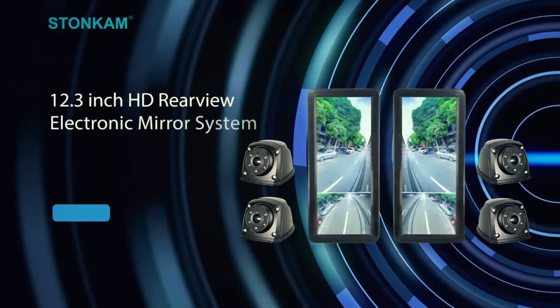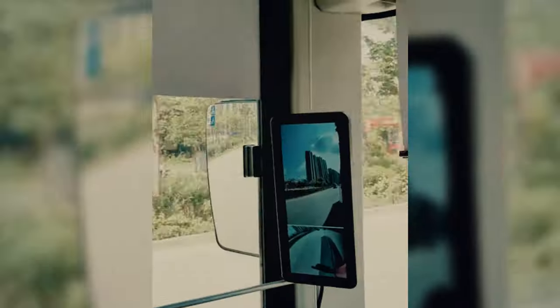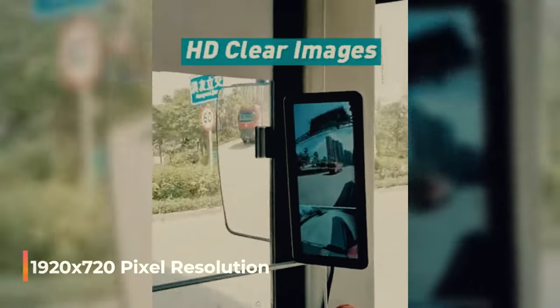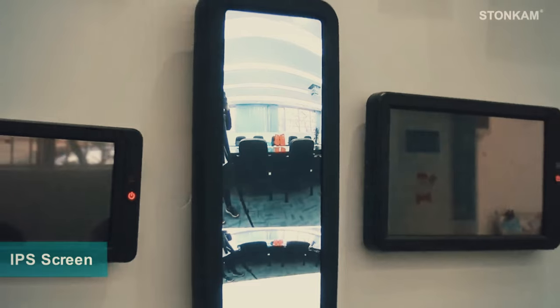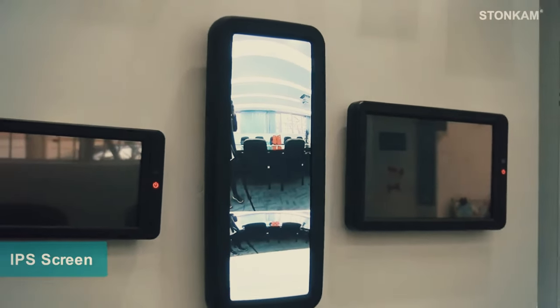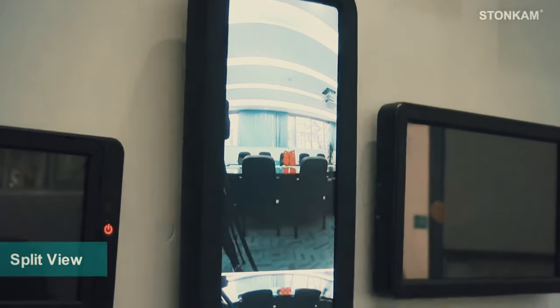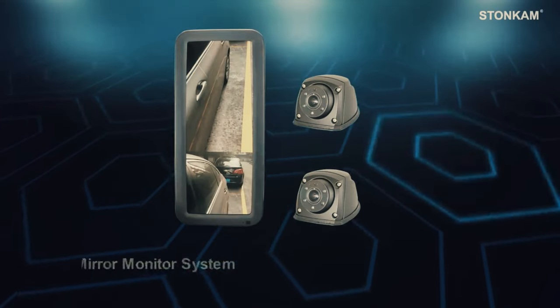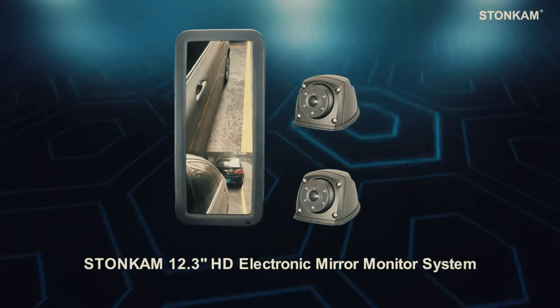The crisp visuals are showcased on a 12.3-inch LCD screen, boasting a sharp 1920x720 pixel resolution. Designed to withstand temperatures from a chilly 20 to a scorching 70 degrees Celsius, it's built for all weather conditions. Each mirror can sync with two cameras, one even offering night vision, ensuring a comprehensive view.